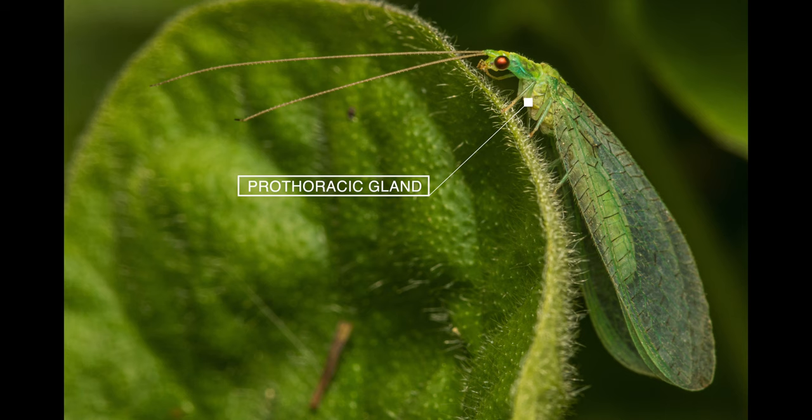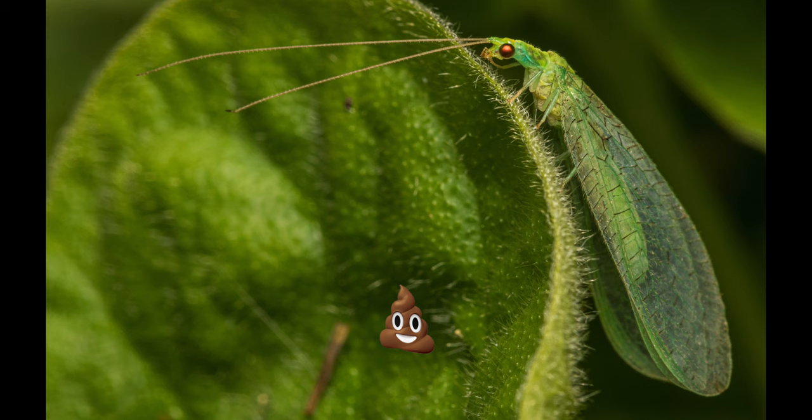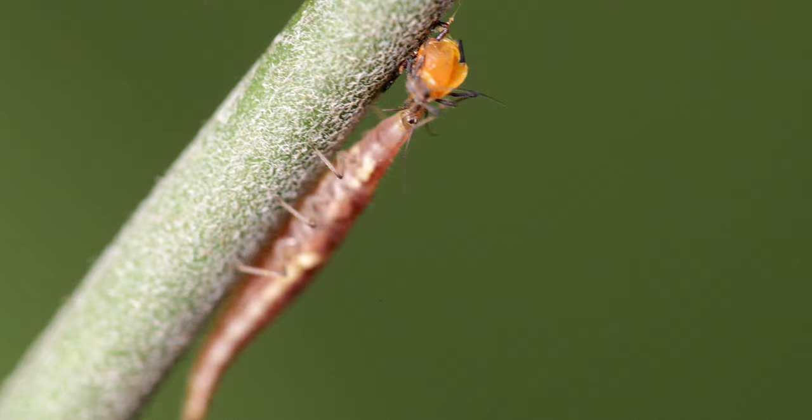Lacewings are also known as stinkflies. Adult green lacewings emit a strong chemical stench from glands situated in their thorax. One component of the compound is skatol, well known as one of the smelly substances in mammal feces.